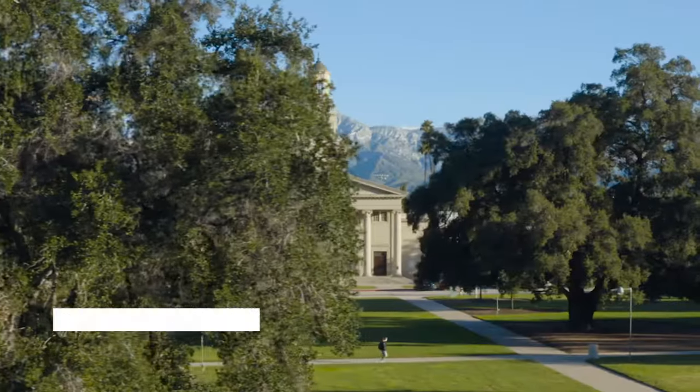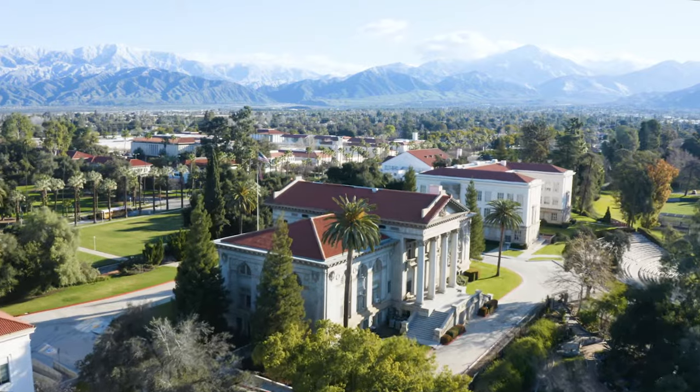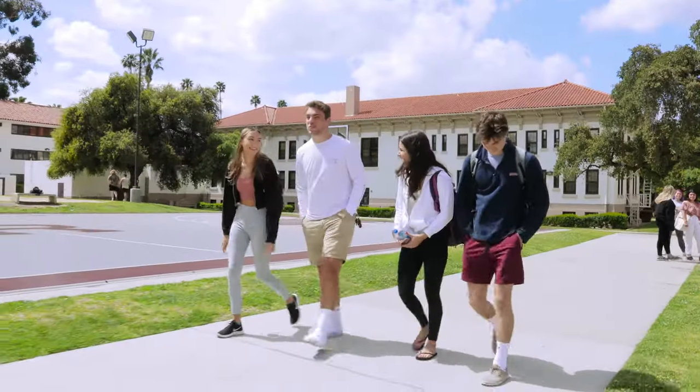Hi, I'm Dominic and I'm an environmental science major at the University of Redlands. I'm here to show you what it's like to live on our gorgeous 160-acre campus in sunny Southern California.